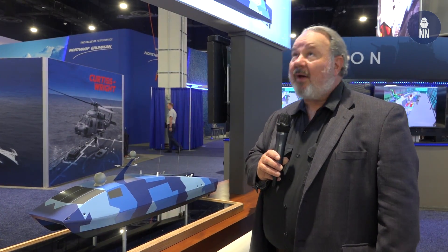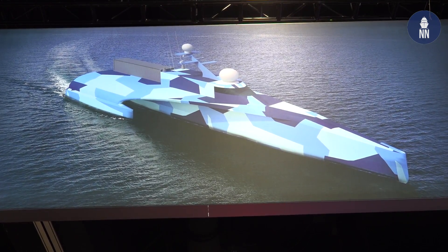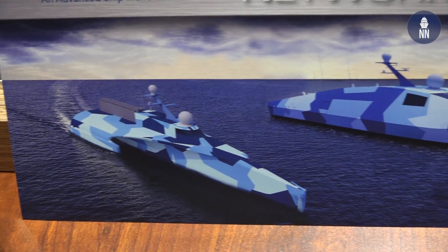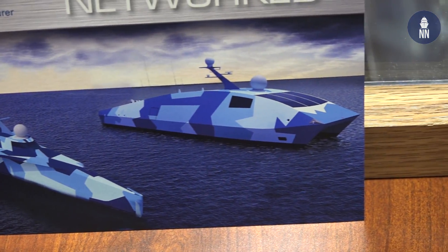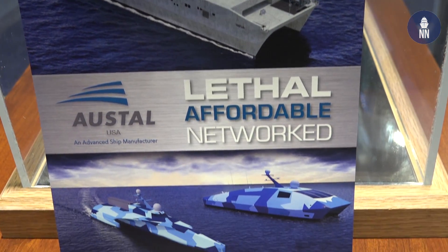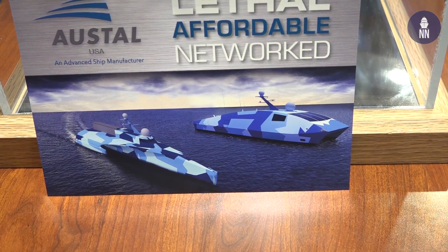This is the catamaran version. Up above there's a picture of a trimaran ship — no model, but a very interesting ship about the same size as the catamaran but with different characteristics. Certainly two of the more innovative designs we've seen at the show this year.